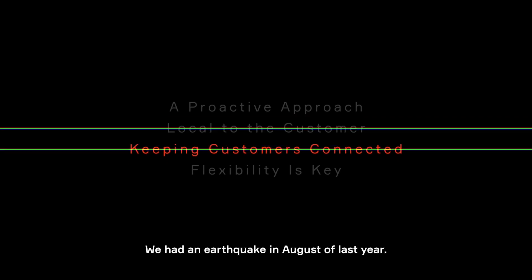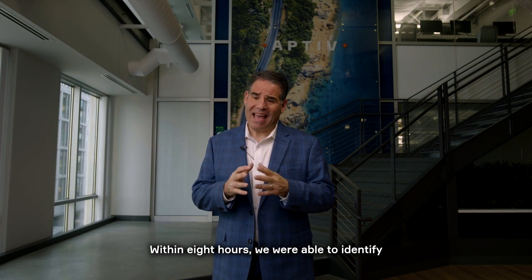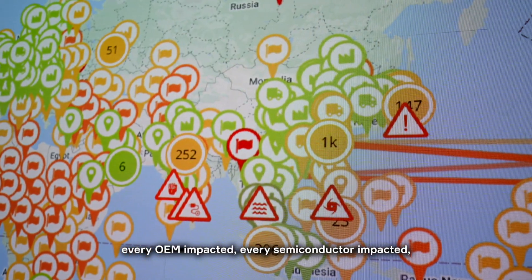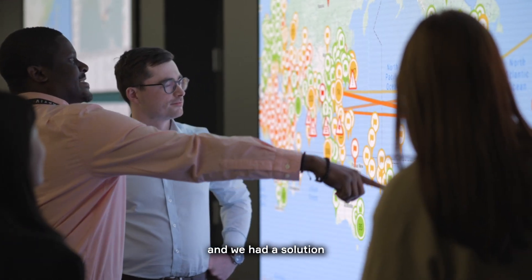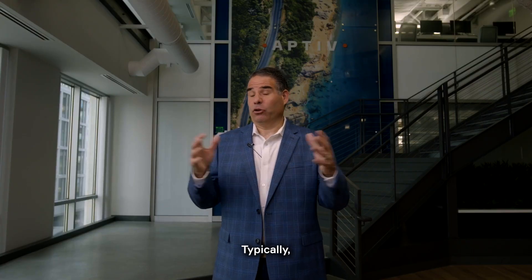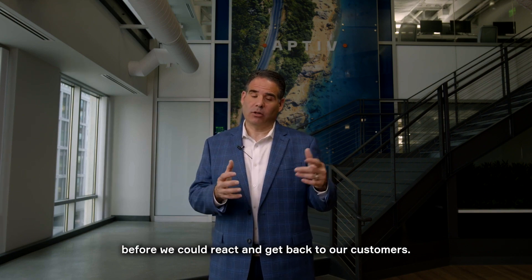We had an earthquake in August of last year. Within eight hours we were able to identify every OEM impacted and every semiconductor impacted. Within 24 hours we were able to notify all of our OEMs and we had a solution to keep supply connected for these customers. Typically across the industry that would take one to two weeks before we could react and get back to our customers.